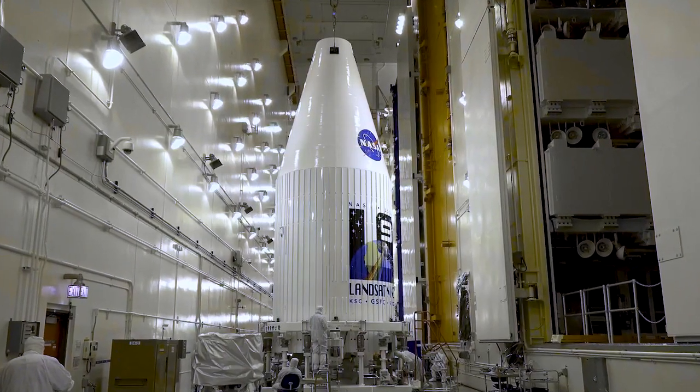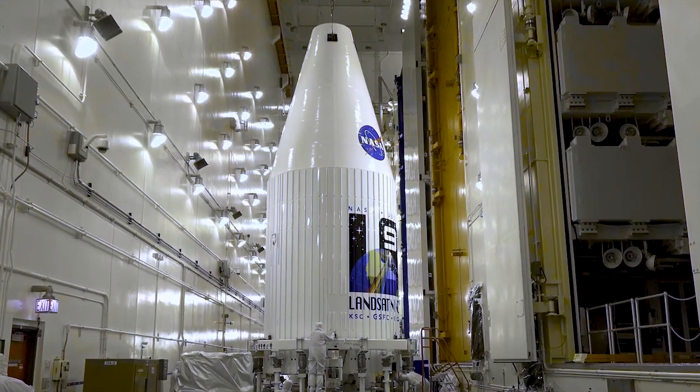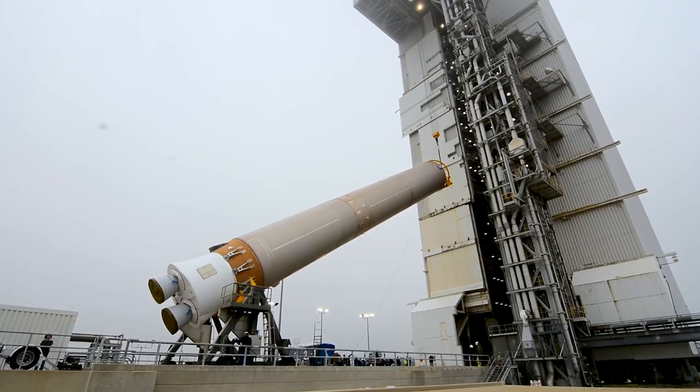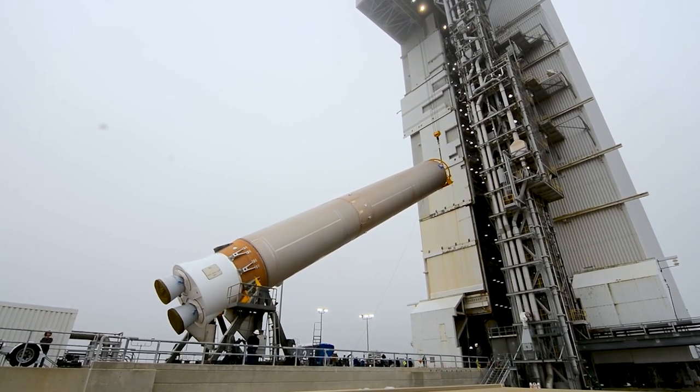This is ULA's 20th Atlas V launch in partnership with NASA's Launch Services Program. This will be the 39th launch of the Atlas V 401 configuration rocket, which is the most flown Atlas V configuration, with the first one launching in 2002.